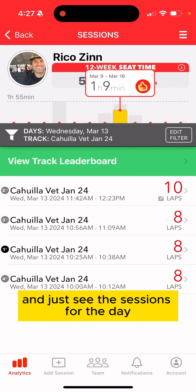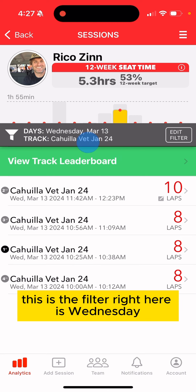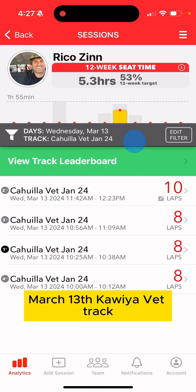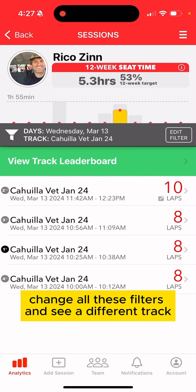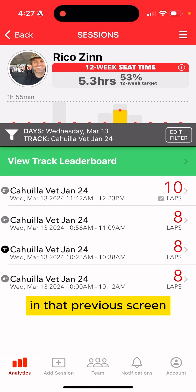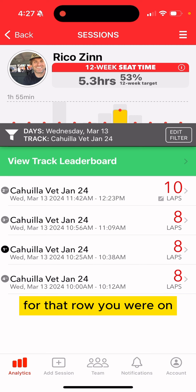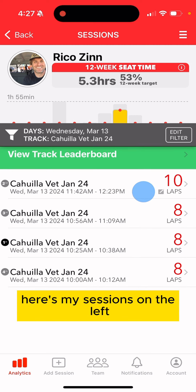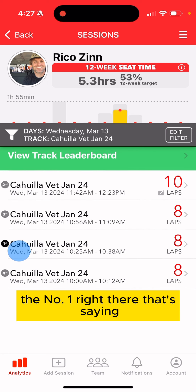If you click on a row, you'll see the sessions for the day at that one track. This filter right here shows Wednesday March 13th, Kawiya vet track. You can click edit and change all these filters to see a different track or different day, but automatically when you click that row from the previous screen, you'll come here with that filter already applied.